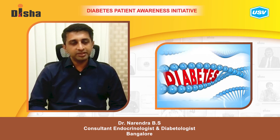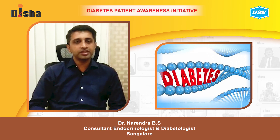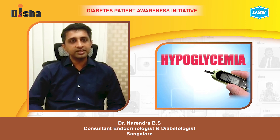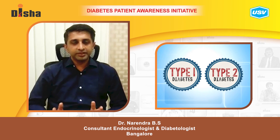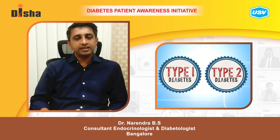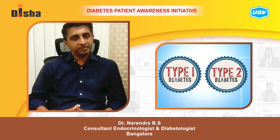Today we are talking about whether diabetes is a family disease. Diabetes is a complex disorder with multiple factors causing it. There are broadly two kinds of diabetes: type 1 and type 2. Both type 1 and type 2 can have genetic factors, meaning both can have a family history contributing to the development of diabetes.